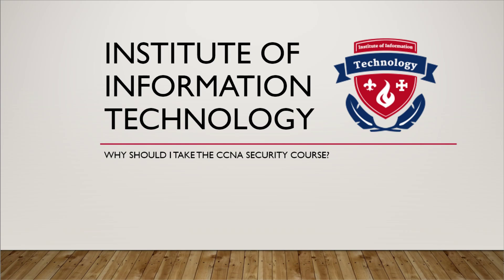This exam tests the candidate's knowledge of secure network infrastructure, understanding core security concepts, managing secure access, VPN encryption, firewalls, intrusion prevention, web and email content security, and endpoint security.